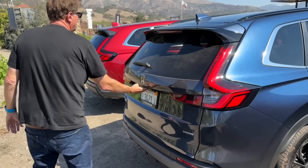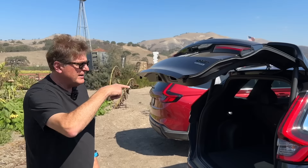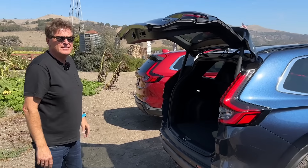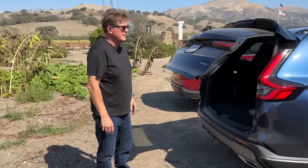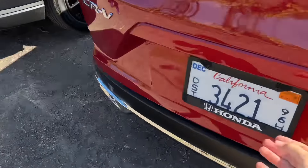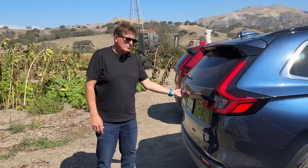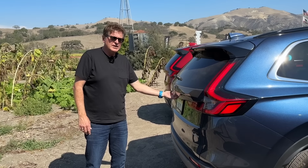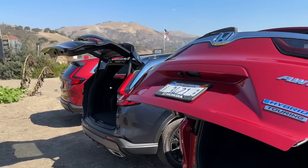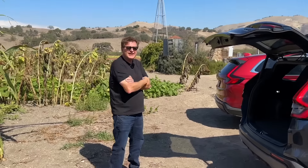We'll close them both, then on the count of three, we'll both hit the button and do a drag race. You guys in the comments, time us and see how long it takes. Three, two, one, go! Oh, look at that — maybe four seconds quicker? It's definitely quicker.